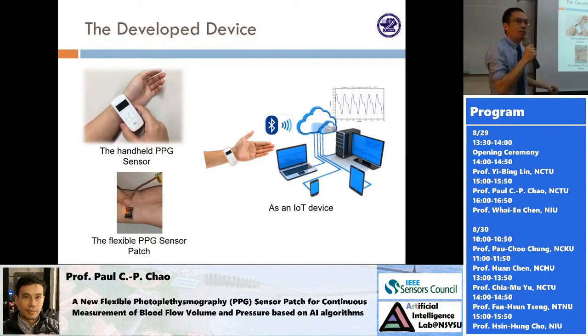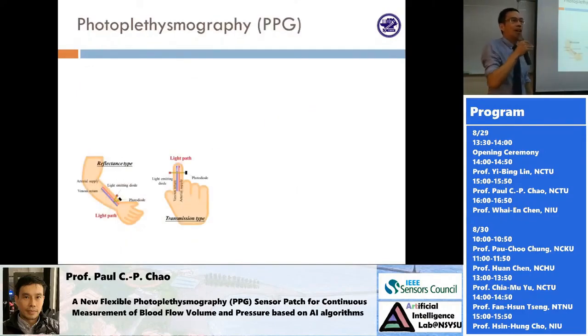Later on, we developed a patch, shown here. This is the first generation of a patch, developed about two and a half years ago. There is a flexible LED implemented by organic material. This patch can be attached to your skin almost without an air gap between the flexible patch and your skin. Having no air gap is the top requirement for obtaining a quality PPG signal.